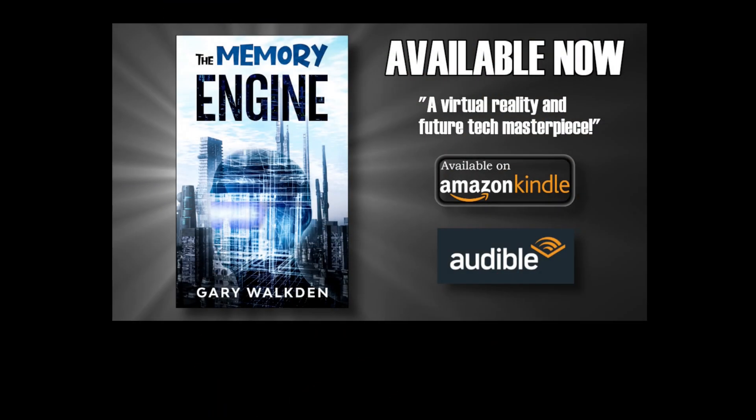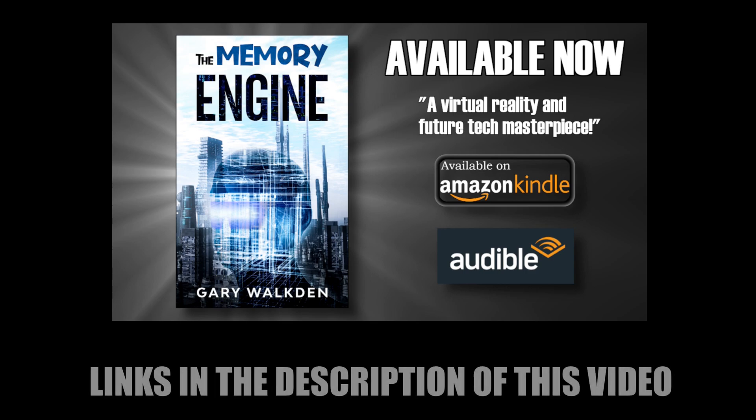Thank you for watching. Please consider picking up my science fiction, virtual reality-focused novel 'The Memory Engine' — a light-hearted, tongue-in-cheek adventure through the metaverse, available on Amazon Kindle, paperback, and as an Audible audiobook. Links in the description.